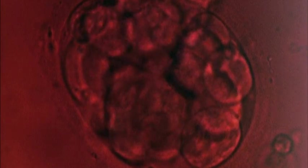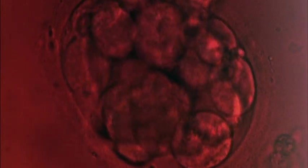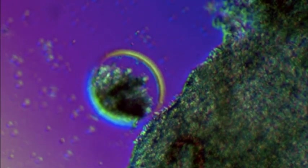On rare occasions, the tiny cluster of cells splits into two groups and creates two embryos — identical twins. But most of the time, the cells stick together. They must complete just the right number of cell divisions before they arrive in the uterus, about five days after fertilization.